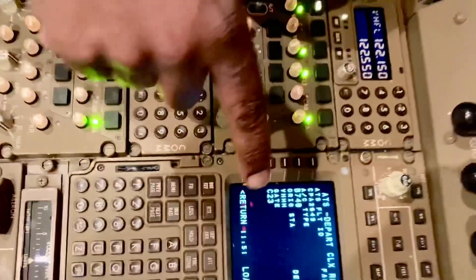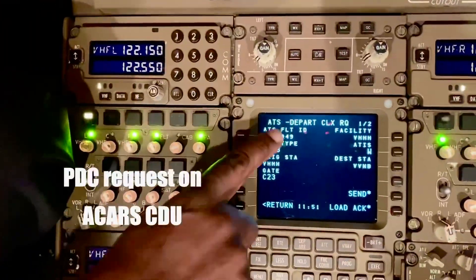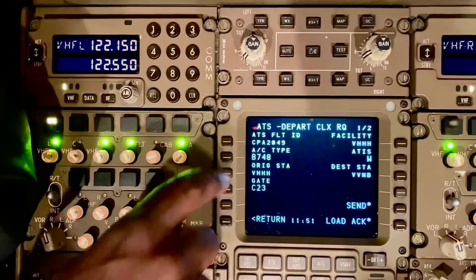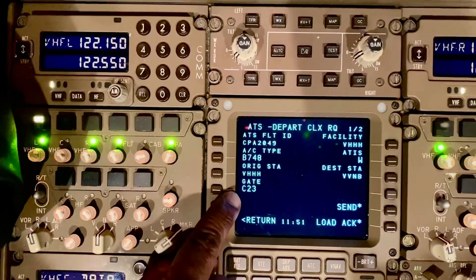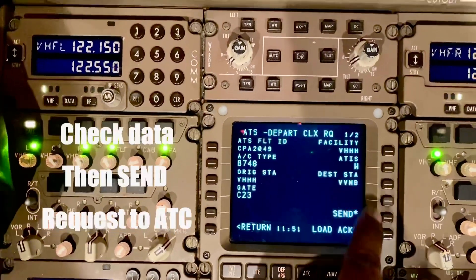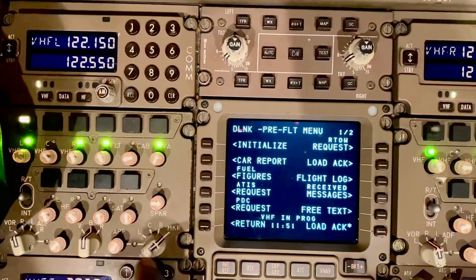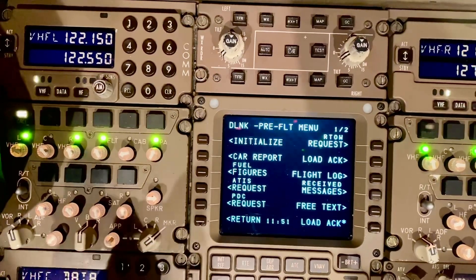I'll show you how we set it up here. We have the ATS — Air Traffic Service — departure clearance request. We put in the details: 748, Hong Kong, information is Whiskey, destination VVMB, and I'll send that now. Let's see what comes back — it's gone off and something should come back straight away.